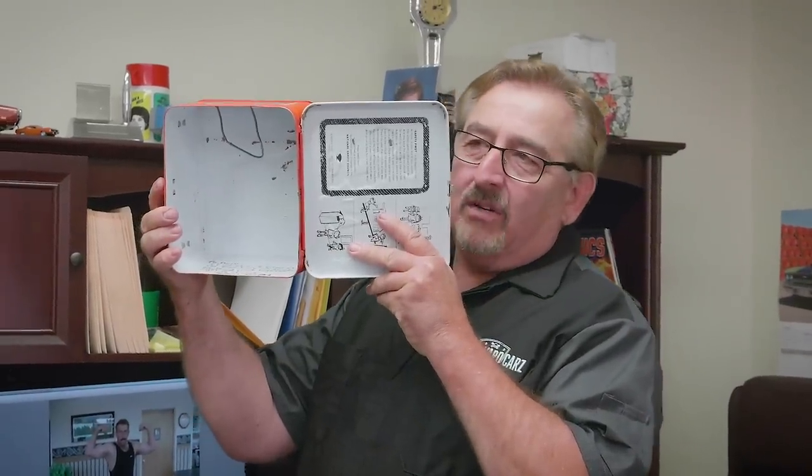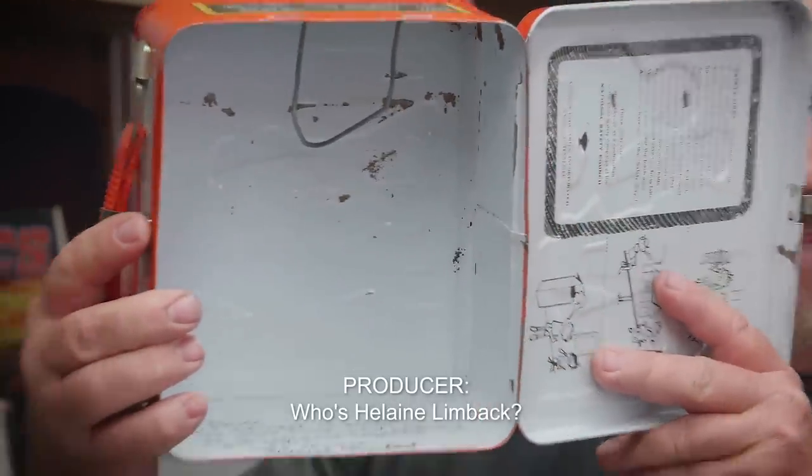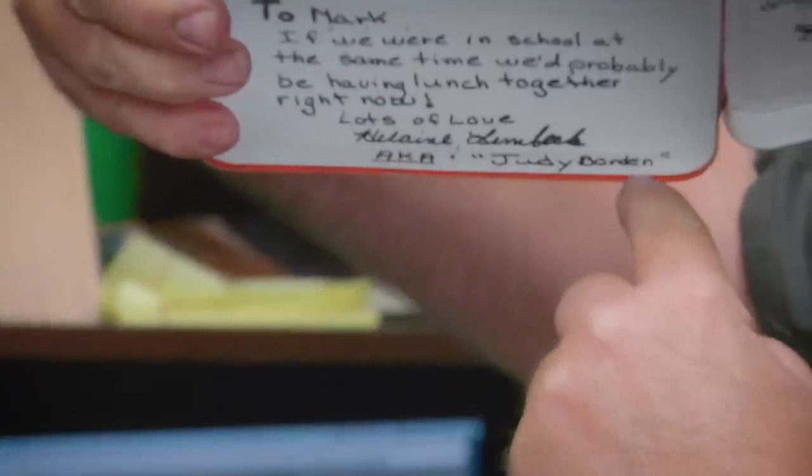Helene Limbeck has a crush on me. Judy Borden. Who's Helene Limbeck? She played Judy Borden in Welcome Back Kotter. She had a thing for me. What's Welcome Back Kotter? Welcome Back Kotter's a TV show, fool.